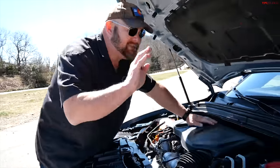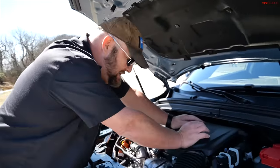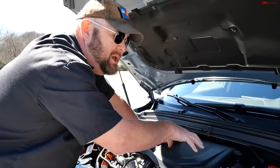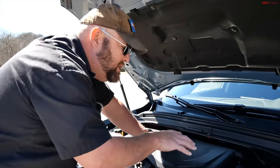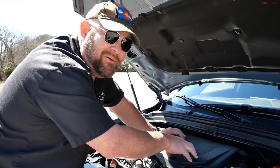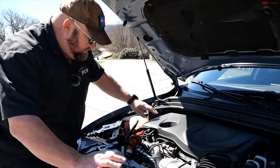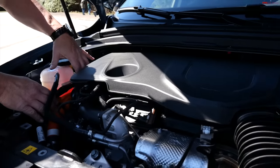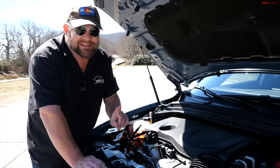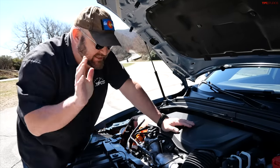Under the hood is a 1.3-liter four-cylinder turbocharged engine hooked up to an electric powertrain as well, giving combined numbers of 288 horsepower and 383 pound-feet of torque. You can tell it's a hybrid by the orange wires. It's paired with a six-speed automatic transmission — not the nine-speed in the GT — for packaging and performance reasons.